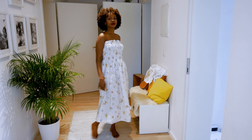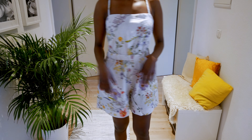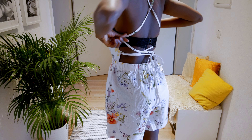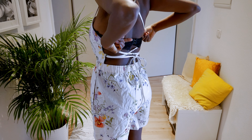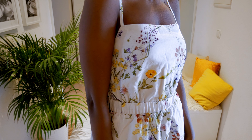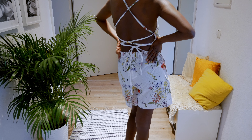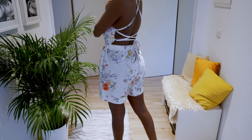Last but not least, the playsuit — beautifully printed, lovely linen-blend material. But yet again, not for less youthful breasts, because of the open back — you cannot wear it with a bra and it would just spoil the whole design. But if you have youthful breasts, just order this — it's beautiful.